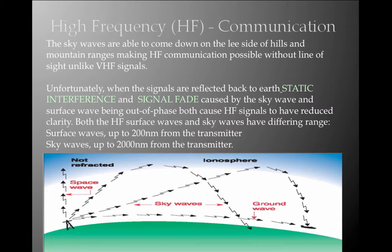Unfortunately, when HF signals are reflected back to earth, static interference and signal fade — caused by the sky wave and surface wave being out of phase — both cause high-frequency signals to have reduced clarity. Both HF surface waves and sky waves have differing ranges: surface waves up to 200 nautical miles from the transmitter, and sky waves up to 2,000 nautical miles from the transmitter.